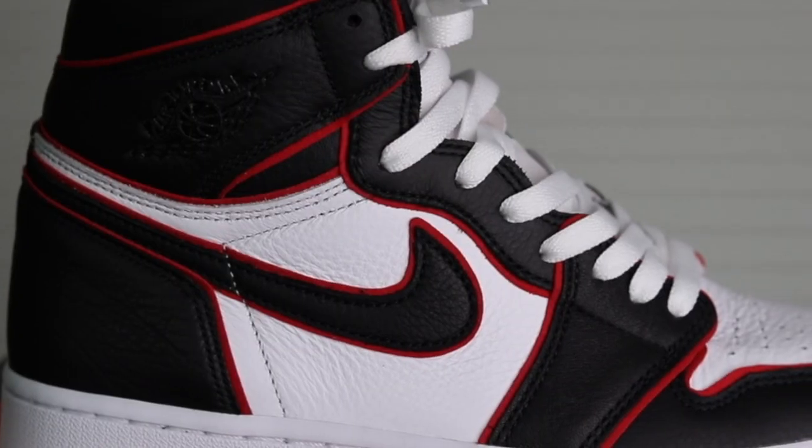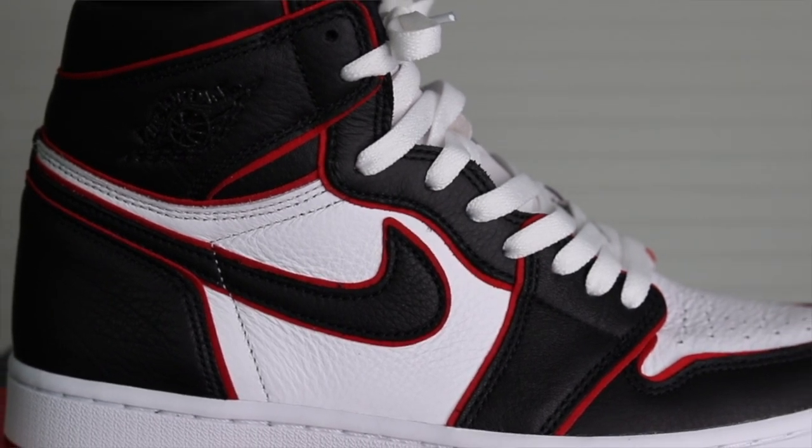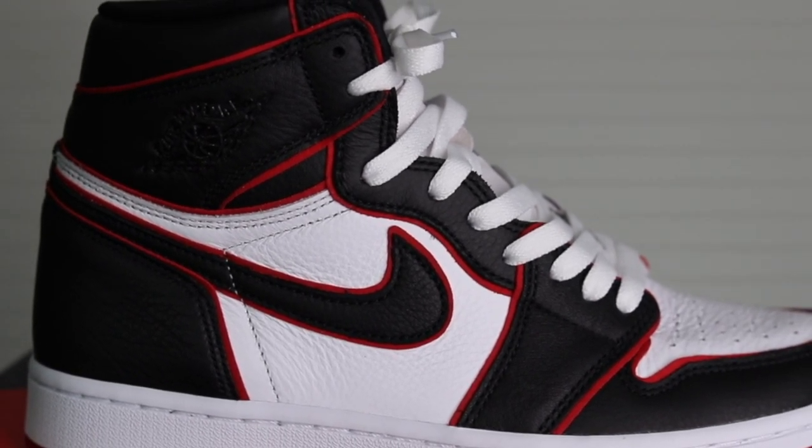For item number one we got the Air Jordan 1 in the Bloodline colorway. I really love the shoe and I wanted to start off the video with a banger, something that you guys haven't seen before. I picked these up on April 30th and I just got them in recently, which just goes to show you how slow the mailing system has been right now.